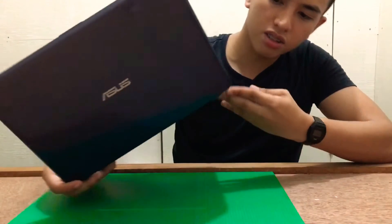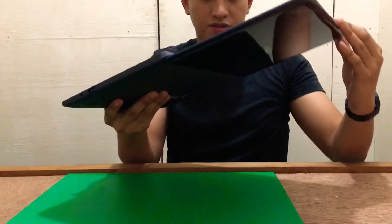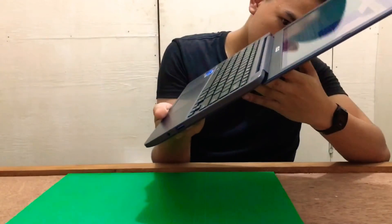I like its design — it's like a MacBook Air. It's small and it can do this: a 180-degree hinge.